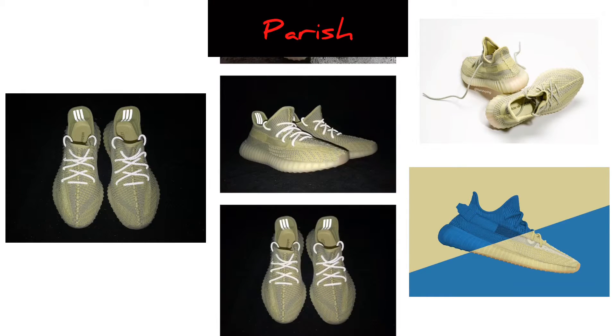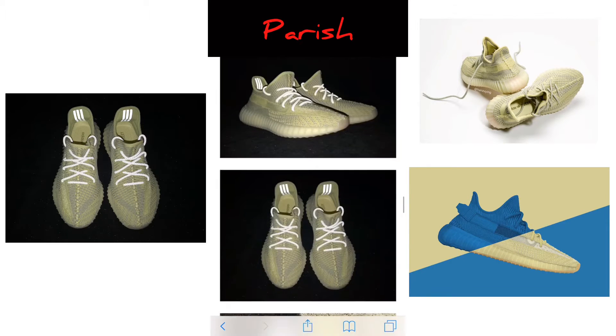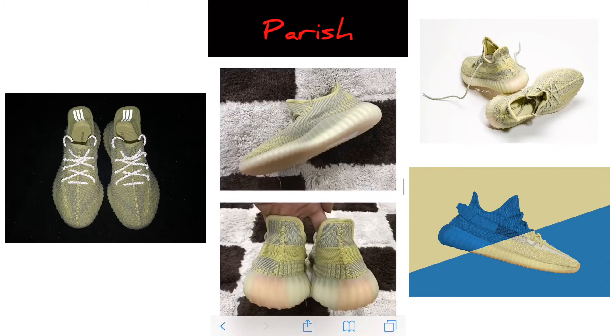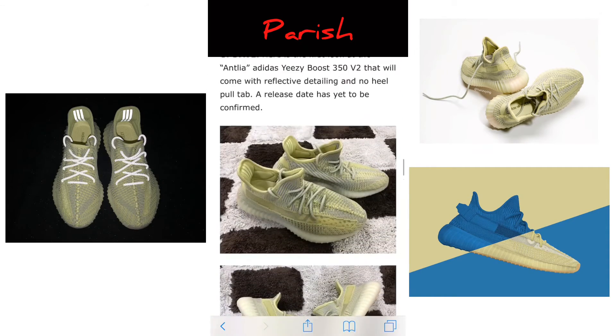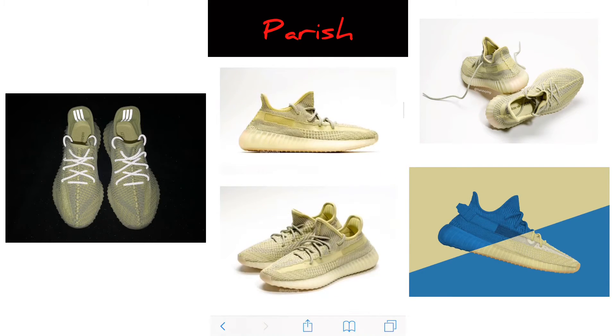Here's another picture — it's looking crazy. I like this a lot. Look at that — and on the inside too, you've got the three stripes inside the shoe that also reflect. That's cool, I'm messing with it.